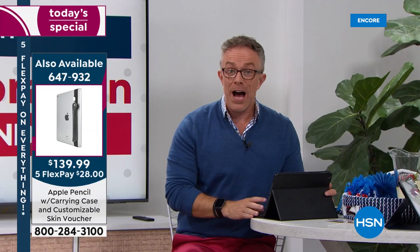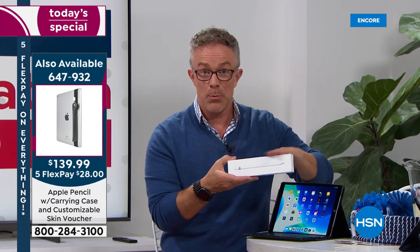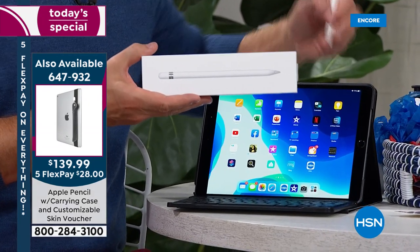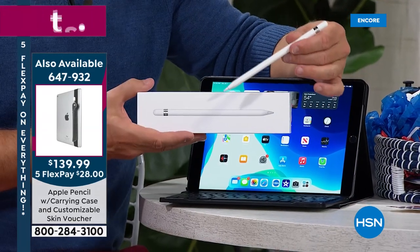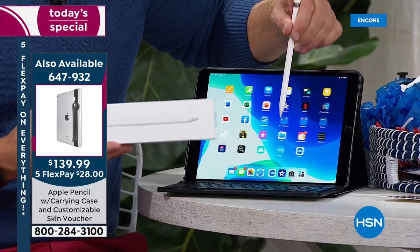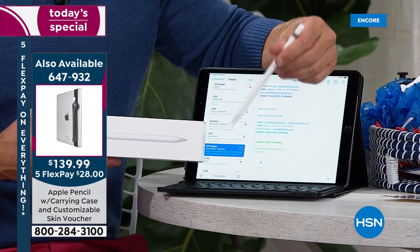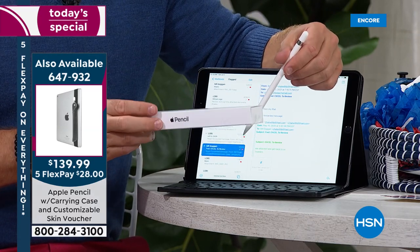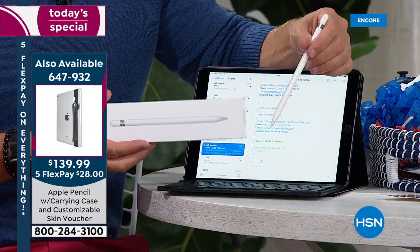Not all iPads are even Apple Pencil compatible. If you are an illustrator, a designer, or taking notes in class, it's just an elevated experience — more intuitive. We are including styluses, but the Apple Pencil gives you more precision. If you want to sign a document, you'll have that fine tip point. My niece wanted an Apple Pencil for graduation because she used her tablet so much. This might not be for everyone, but it's a really nice way to elevate your Apple experience.